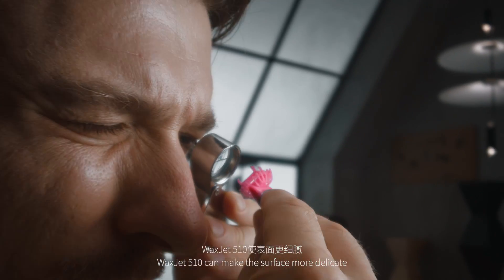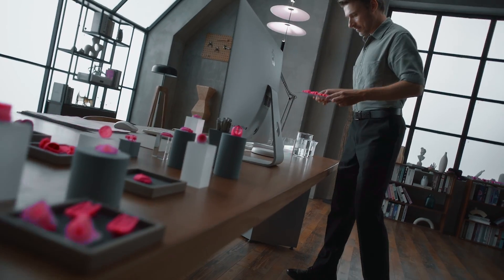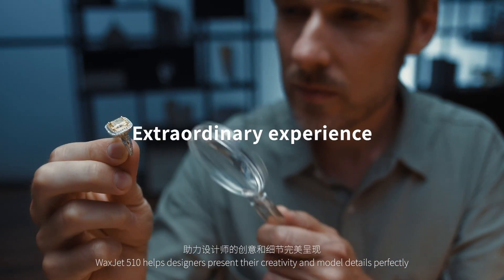WaxJet 510 can make the surface more delicate and make details clearer. It guarantees the stability of quality. WaxJet 510 helps designers present their creativity and model details perfectly.